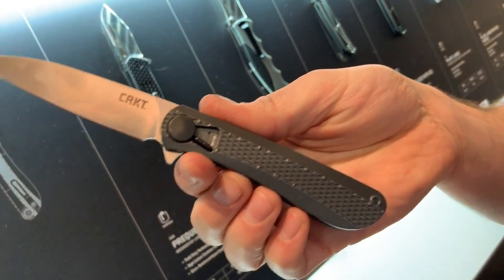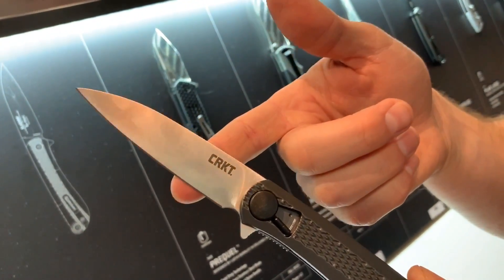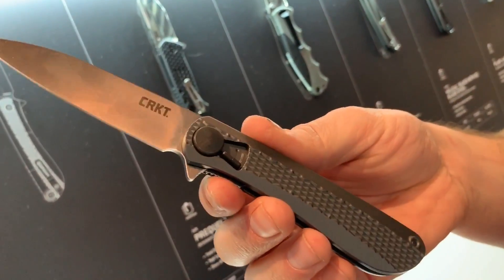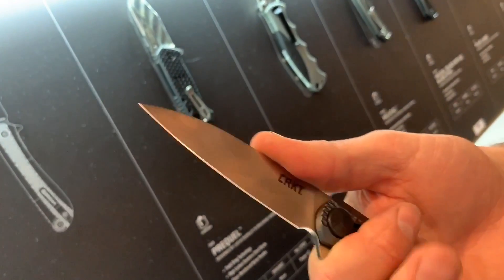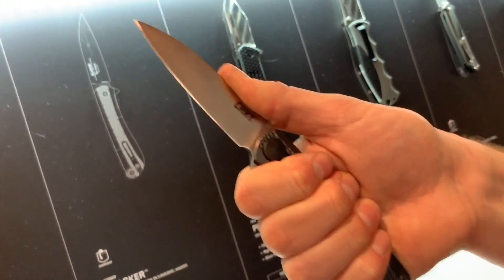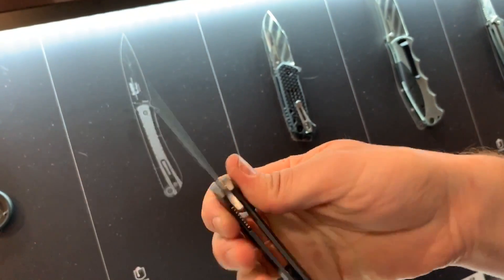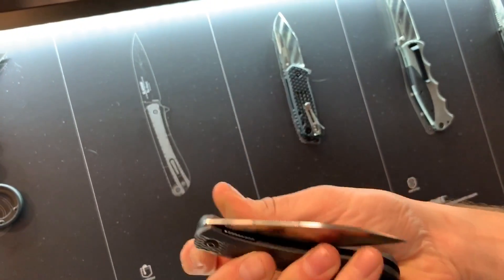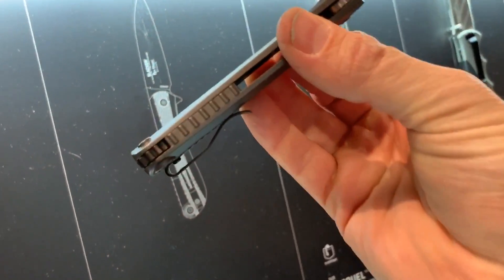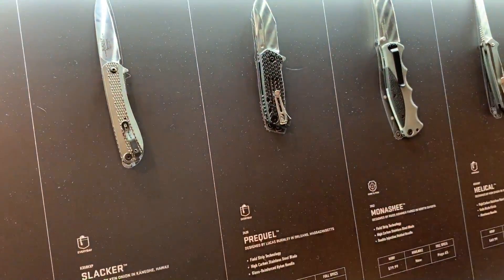It has flipper opening and a really great blade design — you get a lot of precision from the tip but still have a lot of cutting power in the back. There's a nice jimping on the top that helps you dig in when needed. It also features a deep carry pocket clip. So this is the Ken Onion Slacker with field strip — we're really excited about that new model.